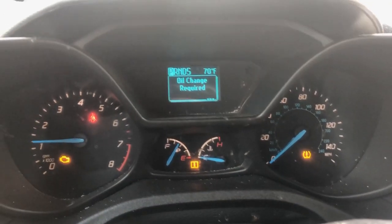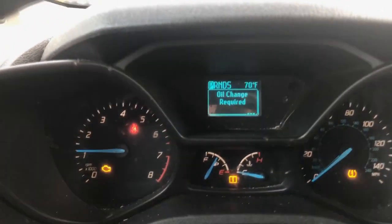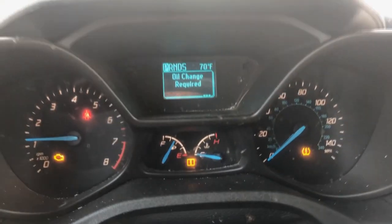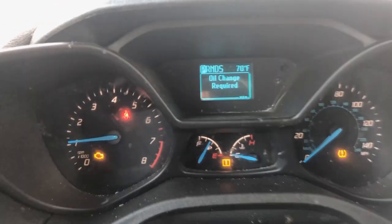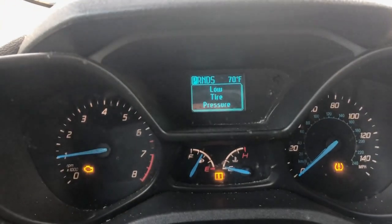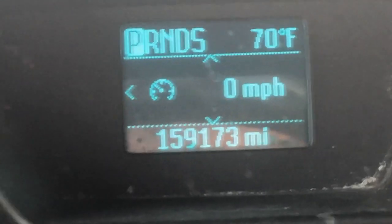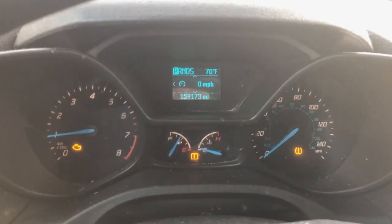We are in a 2016 Ford Transit Connect cargo van — it's a company vehicle, and it's really disgusting. We're filming this because we need to do an oil change. It has the 1.6 liter EcoBoost engine. The oil change was required at 139,000 miles, but it's now at almost 159,000 — a 20,000-mile oil change. I already checked the oil and the stick is dry, so they've been driving it like this for a while. We're going to pull it inside.